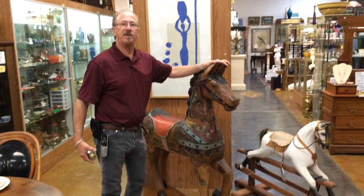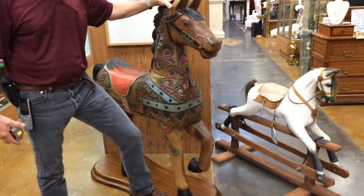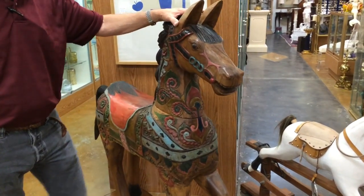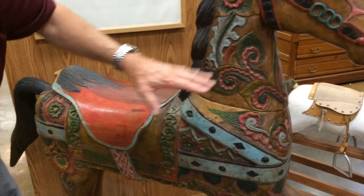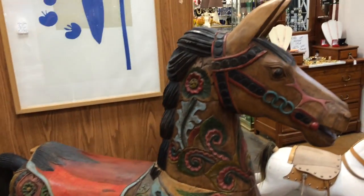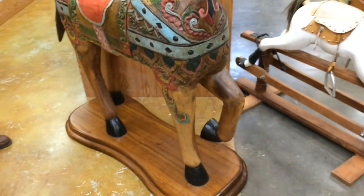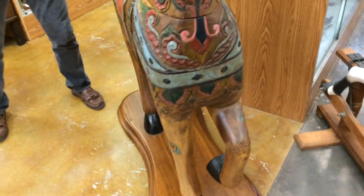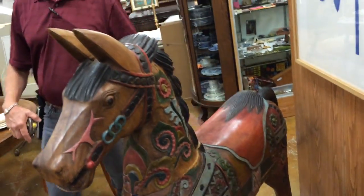It stands 53 inches high, not counting this lovely solid wood plinth. The detail of the carving and the painting — this is a masterpiece. We're very proud to have it here and quite frankly, as far as I'm concerned, this is a bloody carousel horse.